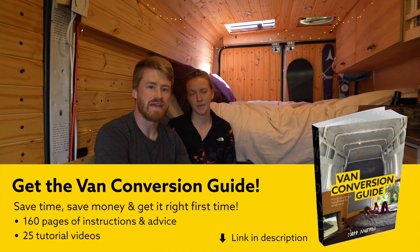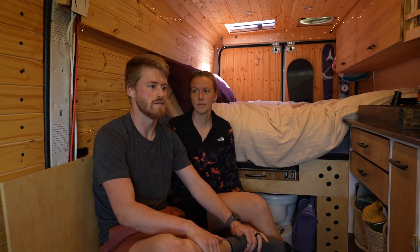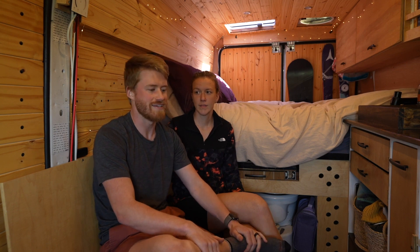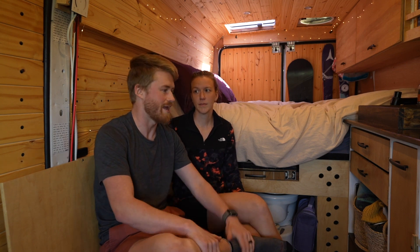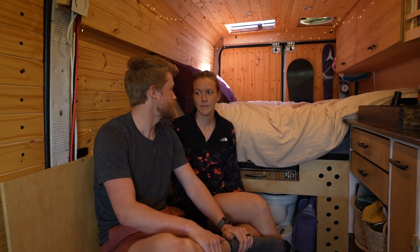We decided to build the van when we were living in Boston and we were looking at rent prices. Jill kind of saw the van life taking off and we realized that we could actually live in the van, travel, and save money while I work full-time on the road. That's what we've been doing for the last year and a half, and we're hoping to keep that train rolling.